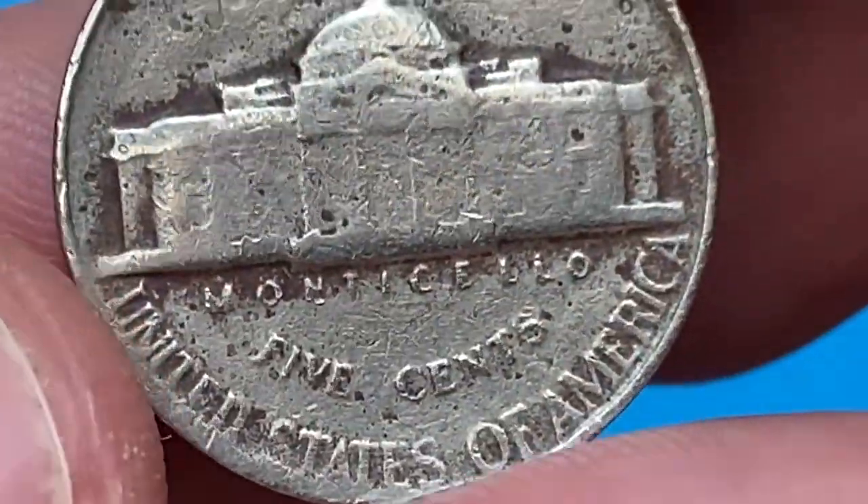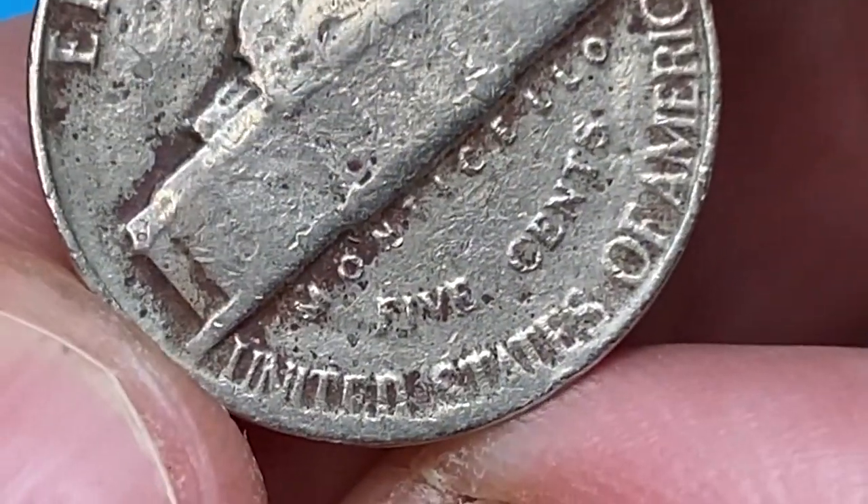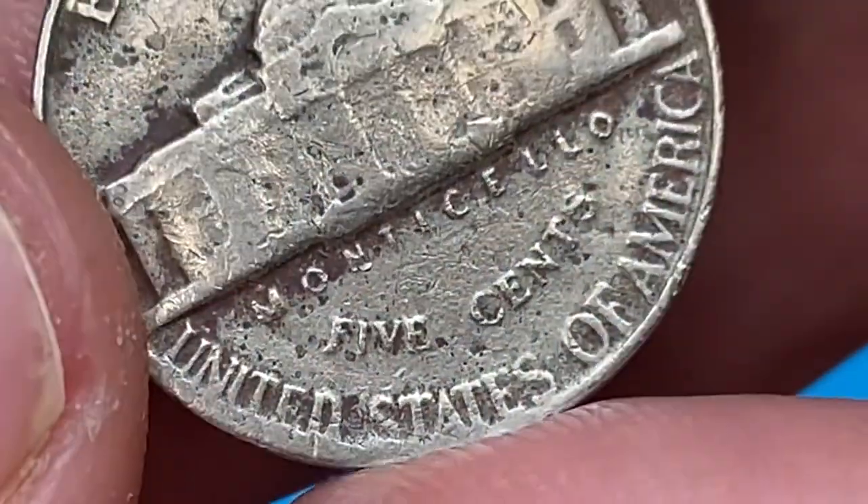For 1954, the U.S. Mint struck over 47 million 5-cent pieces in Philadelphia. They are in abundance, so they do not signify any particular numismatic value.